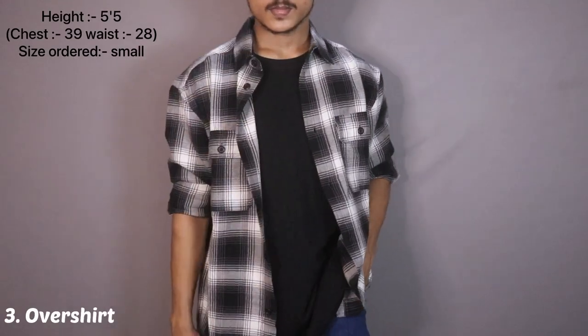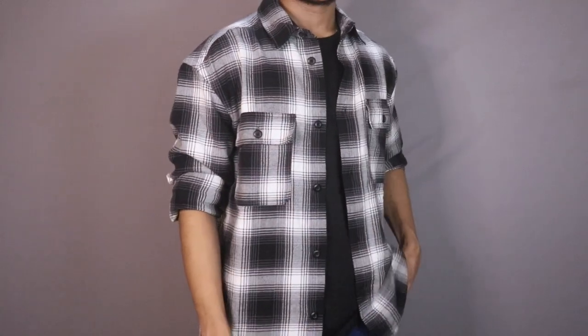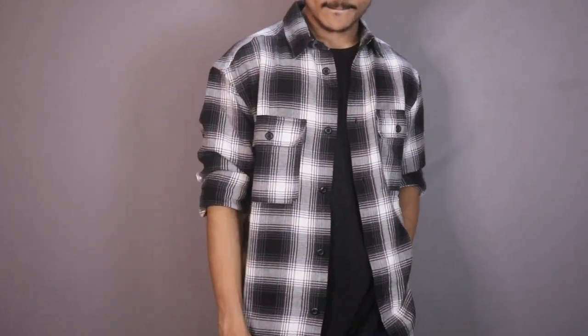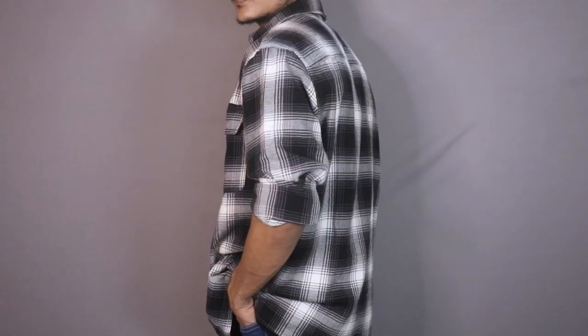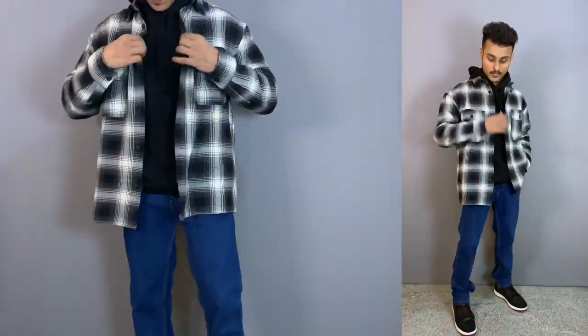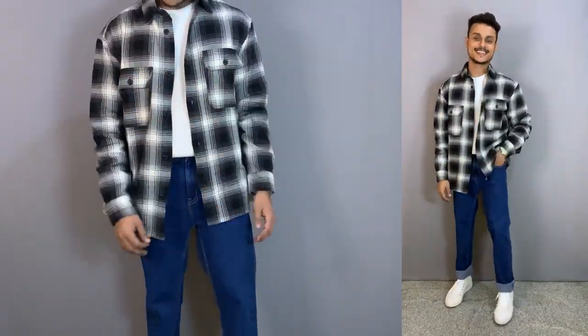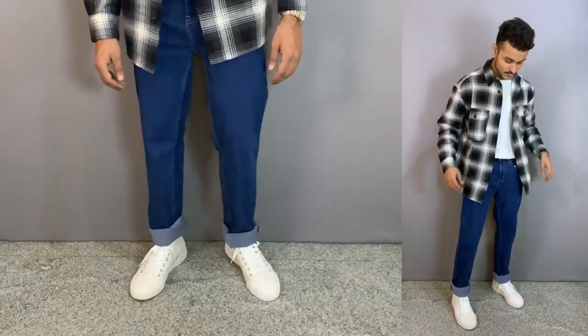The next layering option is over shirts. Guys, you can use flannels as well as an upgraded version of flannels — you will get both zippers and buttons as options. These are mainly thicker and warmer materials. For good quality and affordable over shirts, you will find them on H&M, but focus on the size. If you need a well-fitted look, size down from your usual size. If you like a baggy look, go with your regular size. You can pair it with a simple t-shirt, with a hoodie, or with a pullover — like I have paired it with a white pullover, which looks very good.